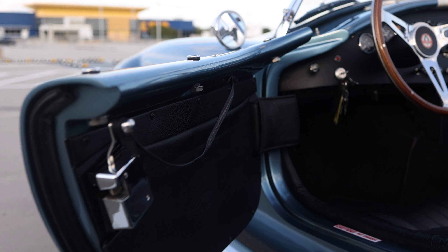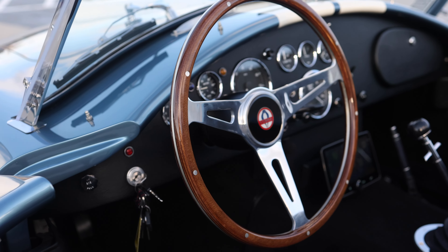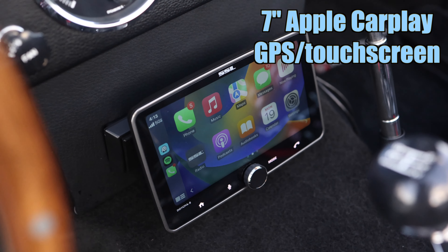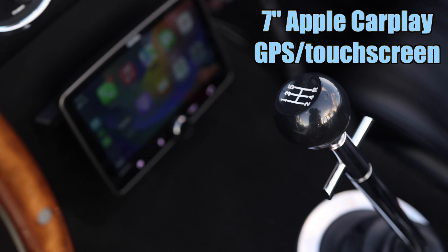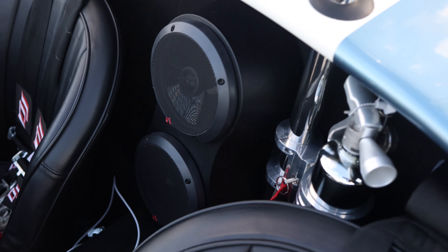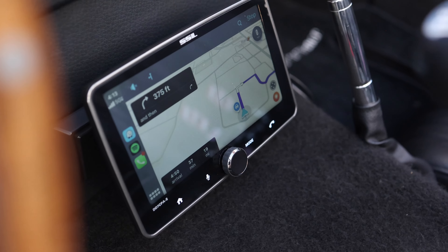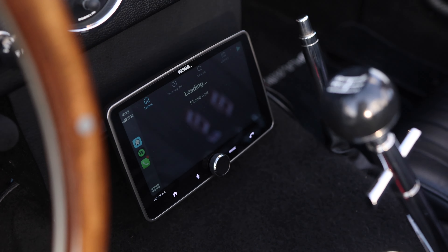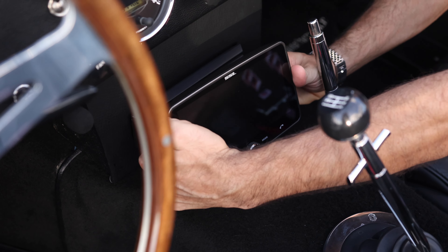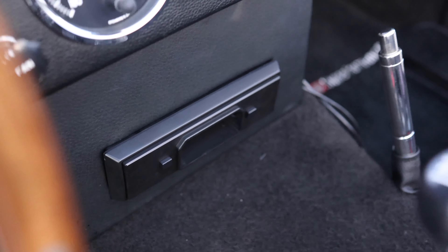Inside the cockpit, this vehicle features a glove box and digital gauges for the odometer. It has an aftermarket seven-inch screen with Apple CarPlay and GPS navigation. For speakers, we've added Rockford Fosgate speakers — the touchscreen connects to your phone and supports Spotify and other apps. This stereo can easily be removed without any damage left behind.